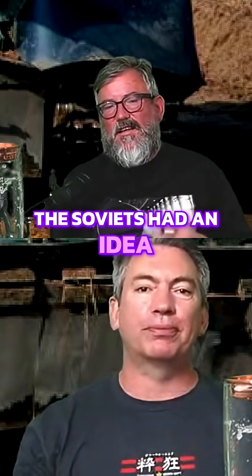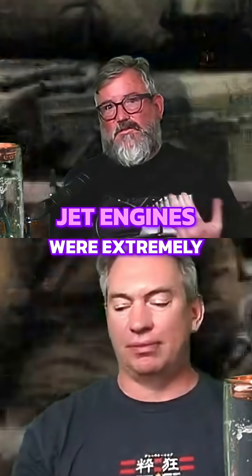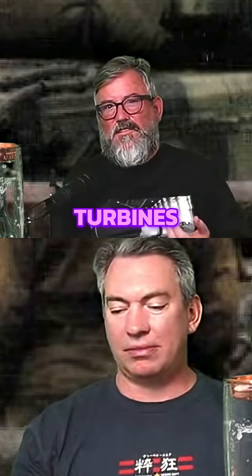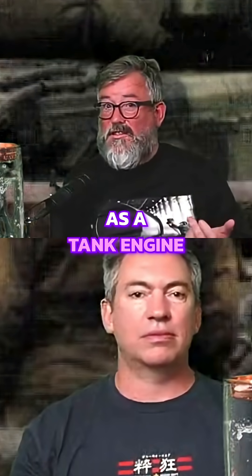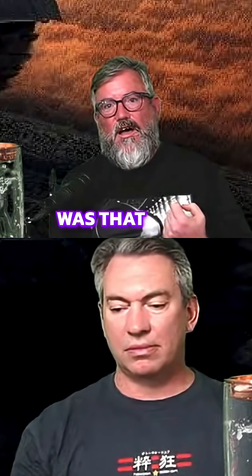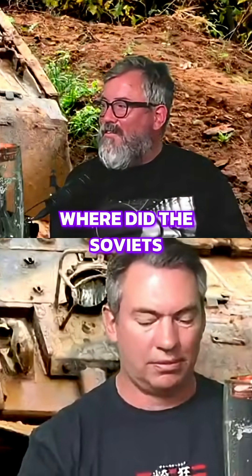In 1949, the Soviets had an idea. Jet engines were extremely new, and they said, 'What if we take one of these jet turbines and use it as a tank engine?' They were way ahead of the world, but their problem in 1949 was that they didn't actually know how to make jet engines.